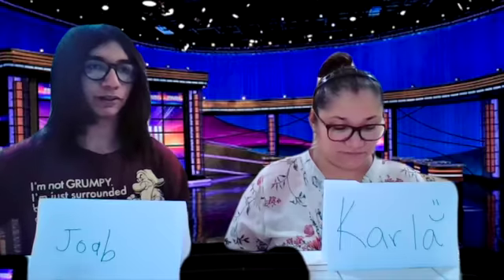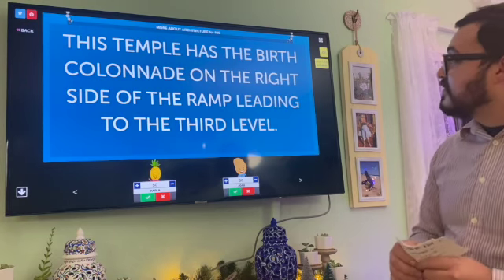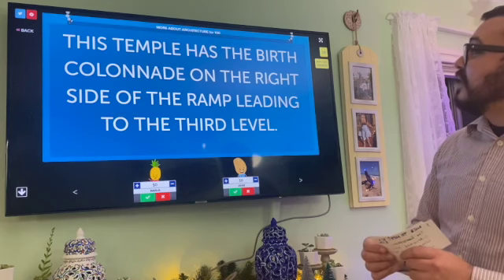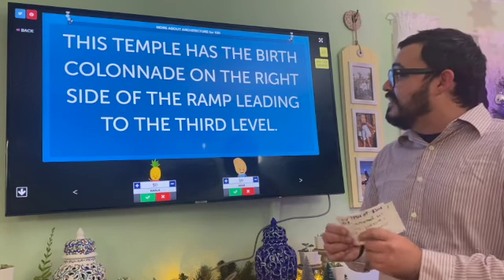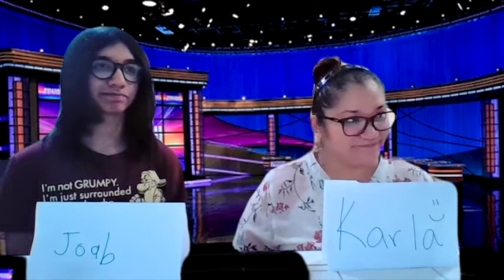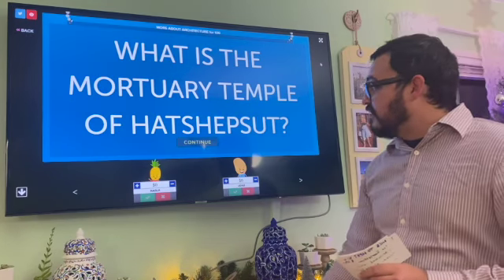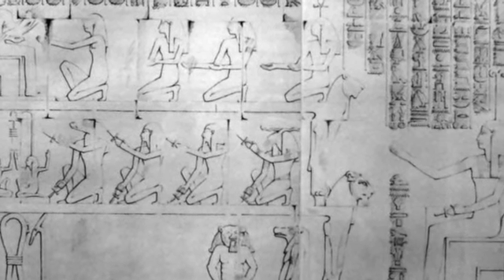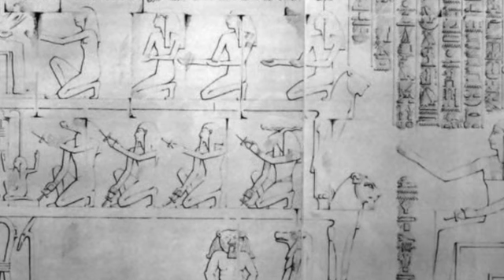More About Architecture for 100: This temple has the birth colonnade on the right side of the ramp leading to the third level. Joab: What is the Temple of Hatshepsut? That is correct. The birth colonnade tells a story of Hatshepsut's divine creation.